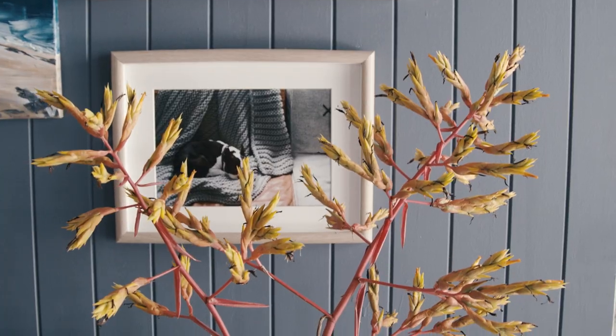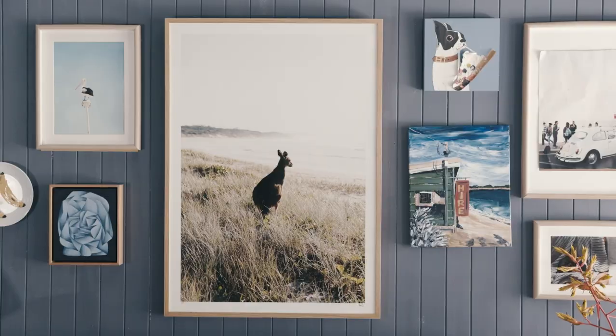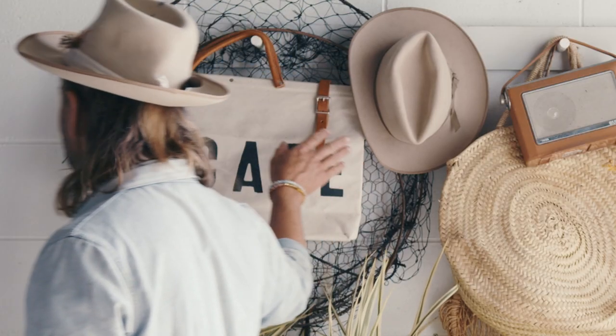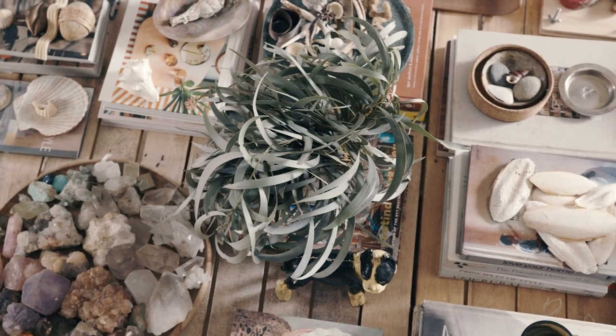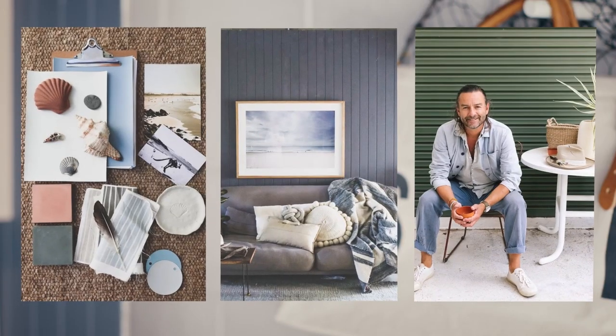Part of my job involves meeting many creative people, including emerging and established artists. Art for me is the icing on the cake. It makes the space feel unique and adds a personal stamp. It always reflects the owner's personal style and point of view. My style is laid back, relaxed, and always inspired by nature.